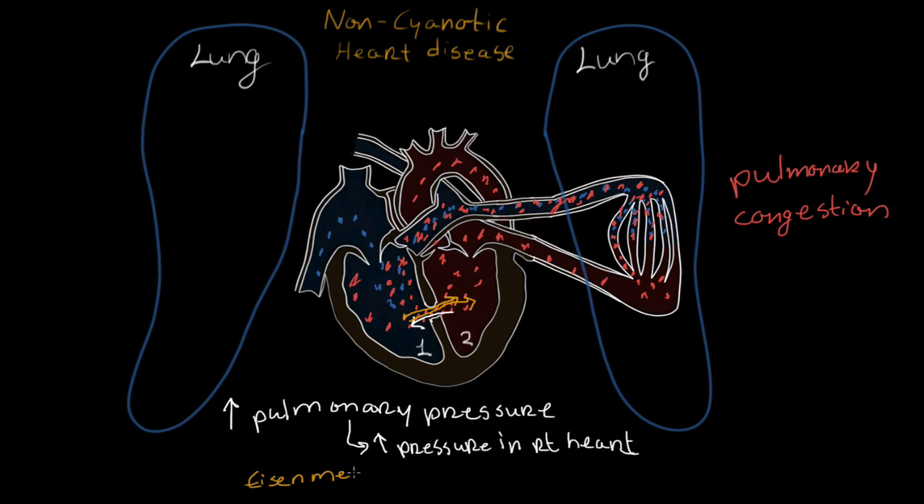Eisenmenger syndrome happens as a result of the buildup of pressure that causes blood to shunt from right to left — like squeezing blood through that opening from right to left. The blood on the right side is deoxygenated, so now deoxygenated blood is bypassing the lungs and getting into the bloodstream going throughout the body. That's never a good thing, because the tissues and organs need oxygen — so we're going to have a decrease in oxygen throughout the body.